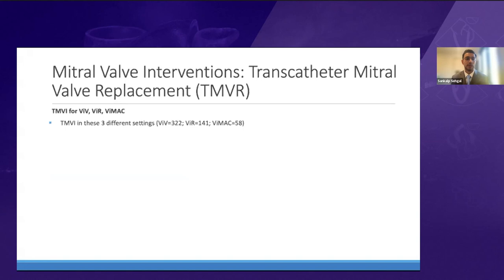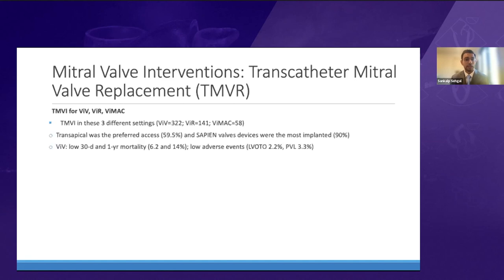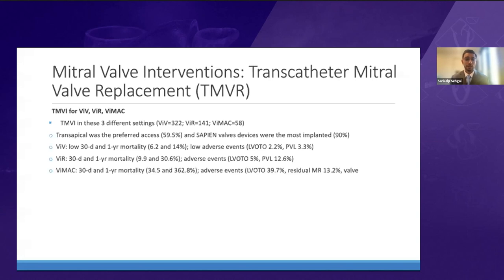Another large study of about 500 patients across three settings also examined valve-in-valve and valve-in-MAC cases, similarly showing a reversal toward transfemoral use. Valve-in-valve patients had very low 30-day and one-year mortality with about 2–3% adverse event rate. Valve-in-ring patients had slightly higher mortality, while valve-in-MAC patients had a high 35% 30-day mortality and 62% one-year mortality. The rate of residual MR and valve embolization was also high, with LVOT obstruction near 40% driving most of the morbidity.